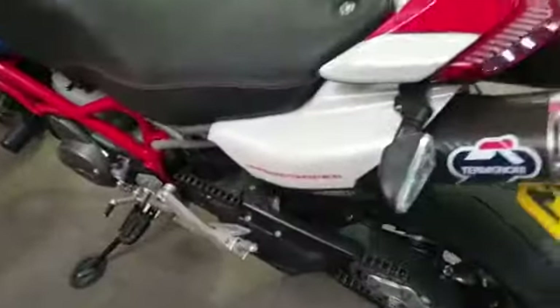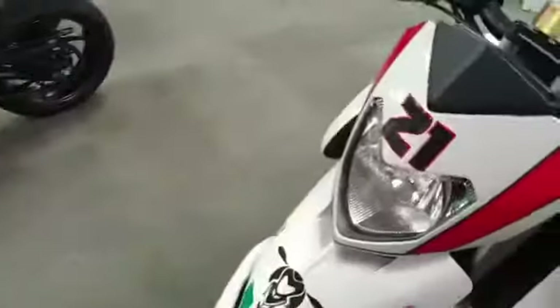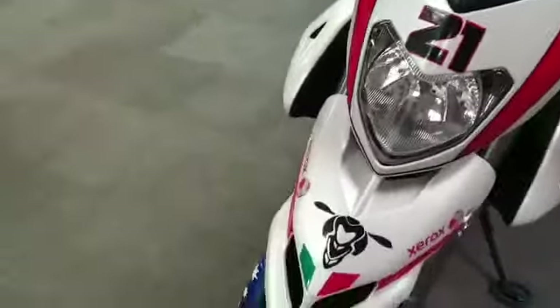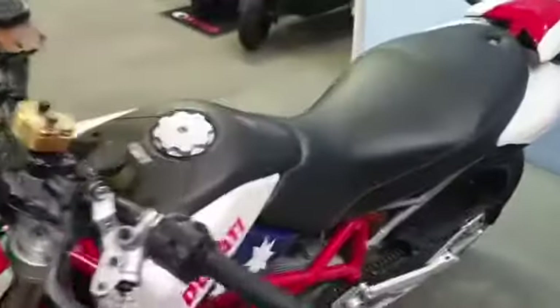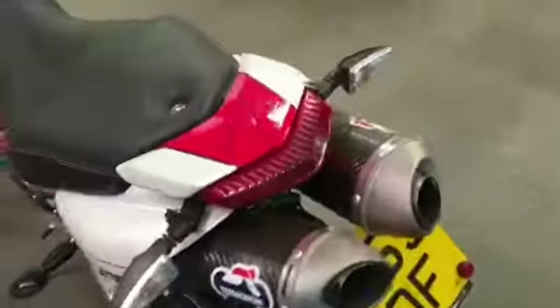If you'd like to come and view this bike, we are at Rider Motorcycles on Castle Road in central. We're open 9am to 5pm, Tuesday to Saturday. If you can't get down at all, please don't hesitate — give us a call and we will answer any questions about the bike. Thanks very much.